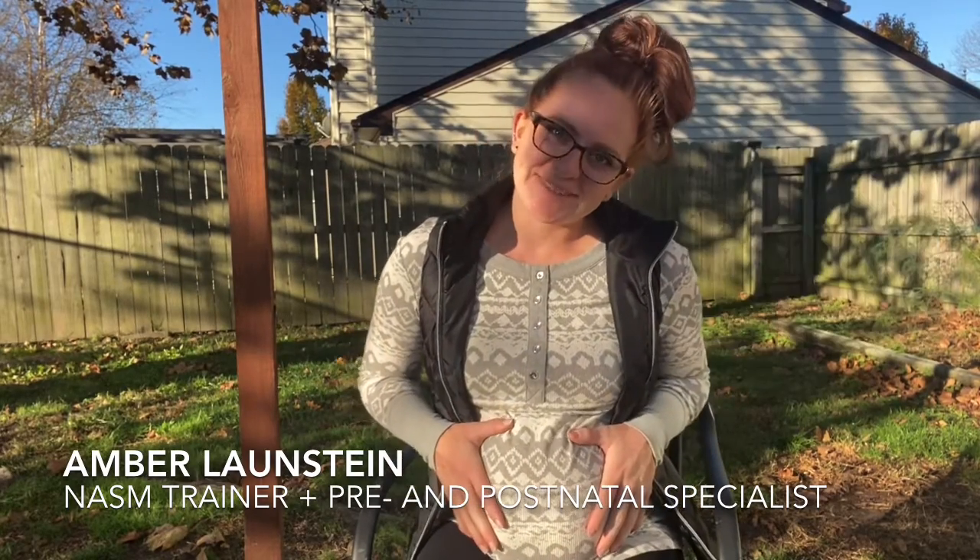Hi guys, it's Amber from Launstein Fitness. Maybe you found this video because you're pregnant like me, or maybe you are doing my current pregnancy program for fitness right off my website www.amberlaunstein.com, and one of your tips was to come check out this video on how to engage your pelvic floor. I'm also going to teach you some great tips on how to incorporate pelvic floor exercises into your everyday workouts or the workouts you're using with my program.